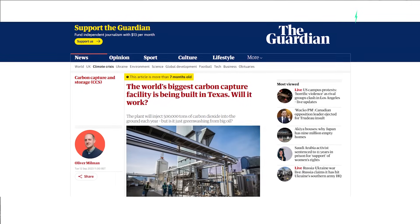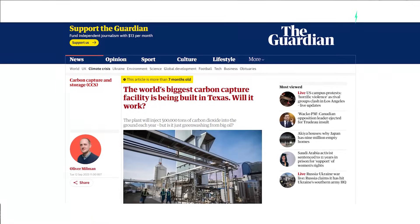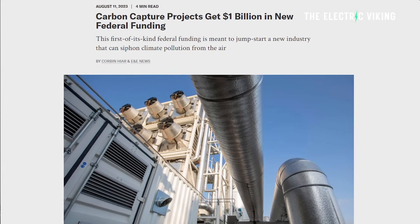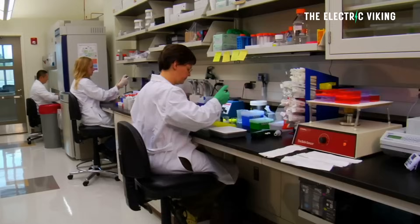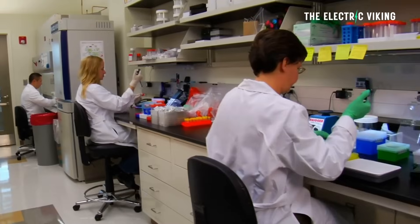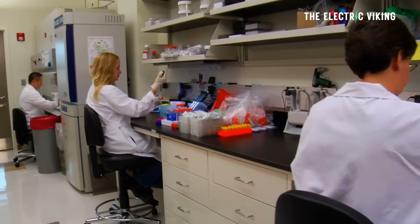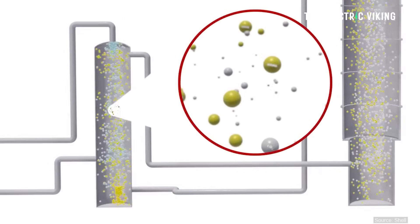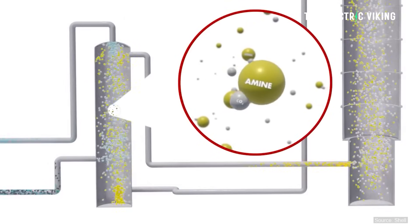Right now, the world's biggest carbon capture facility is being built in Texas at a cost of $1 billion. But even for $1 billion, it can only store 500,000 tons of carbon per year. However, in a much more impactful discovery, scientists have found a breakthrough material that can store greenhouse gases even faster than trees.